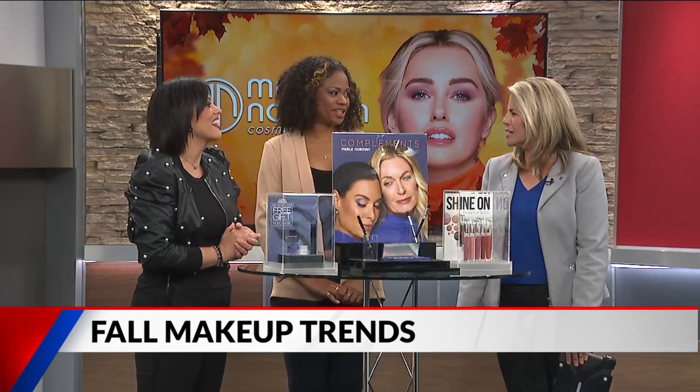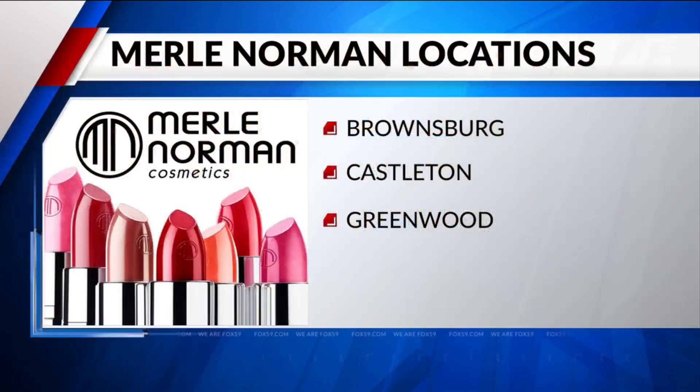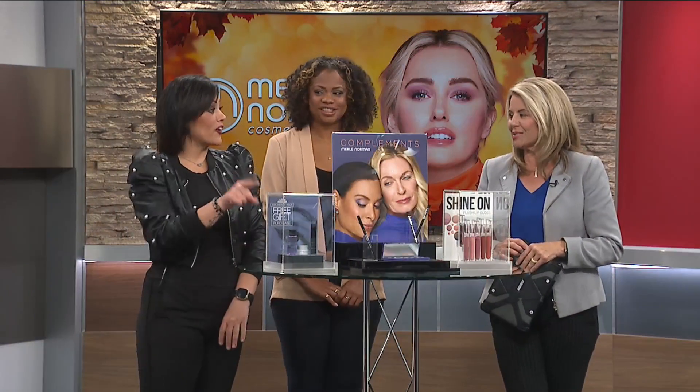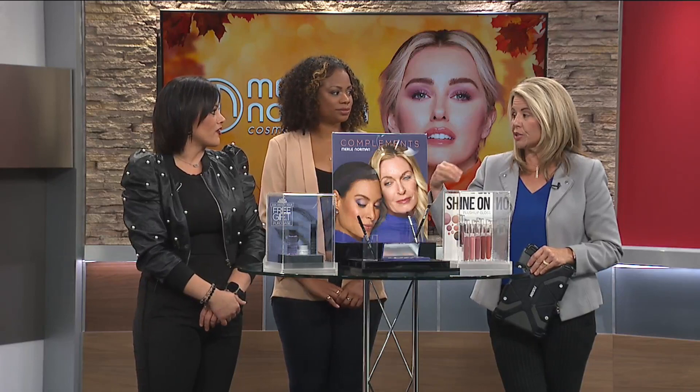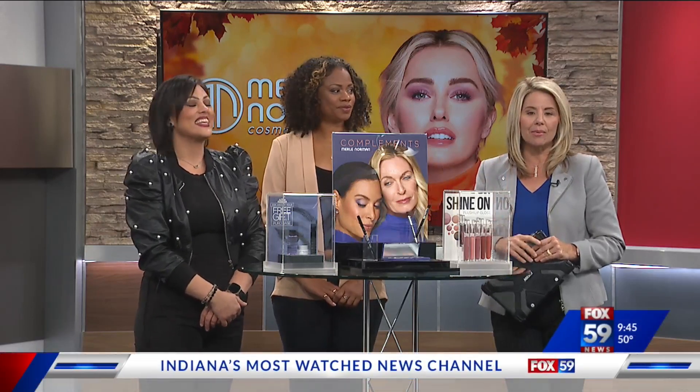Come see us! Thank you guys so much. For a closer look at these products, check out one of three Merle Norman locations in Central Indiana: Brownsburg, Castleton, and Greenwood. It's free gift time — any two Merle Norman products and you get the free gift. Gifts are awesome!